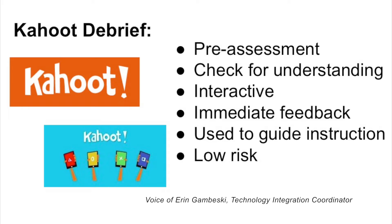Kahoot, as a student response program, can check for more specific pre-assessment and check for understanding. Kahoot and similar platforms are interactive and engaging for students. They're low risk in that students don't have to have their name shown. They add that game-like quality, a bit of friendly competition. But it gives teachers immediate feedback and can guide instruction as they move forward in their units of study. It's a fun way to work your way through a unit of study.